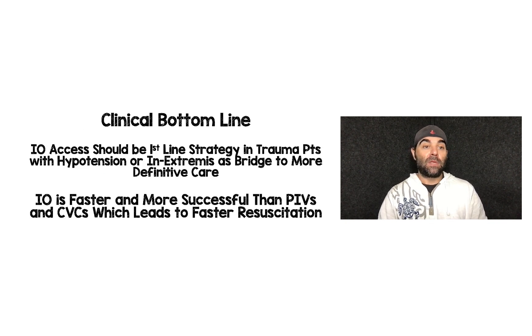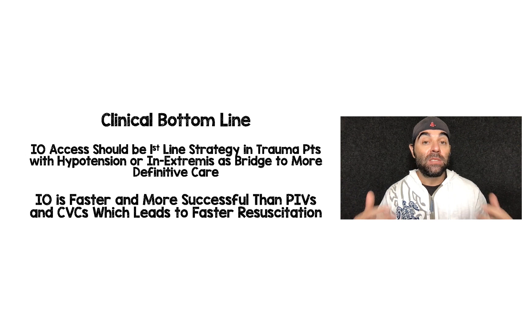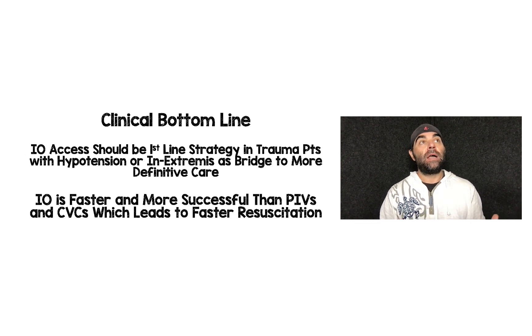The clinical bottom line: in sick hypotensive altered patients in hemorrhagic shock with no vascular tone because they have no volume, IO access should be a first-line strategy in trauma patients with hypotension or in extremis, as a bridge to more definitive care. In reality, we're doing all these things at the same time. But my point is we don't think about IO until it's an afterthought — it should be one of the first things we do, just like we do in cardiac arrest. It's going to be the fastest, the most successful, and will allow initiation of resuscitation faster.